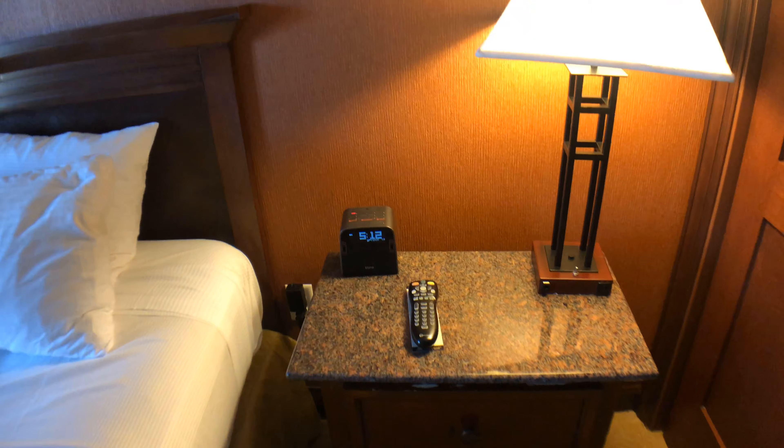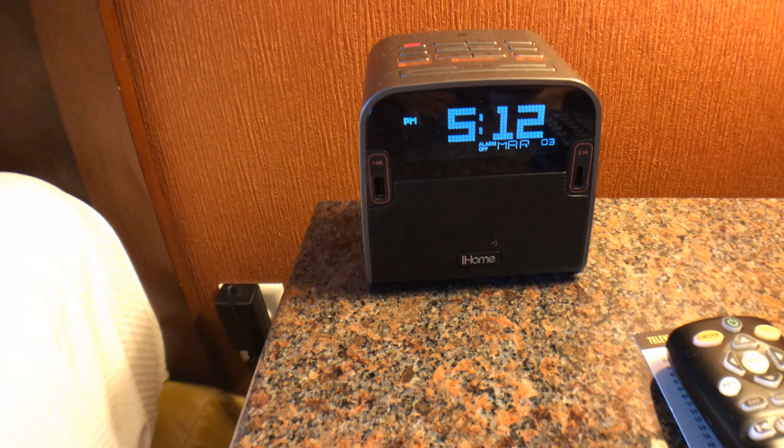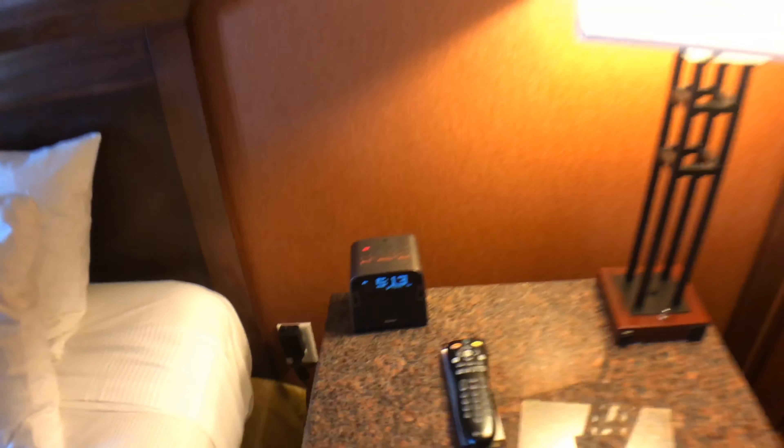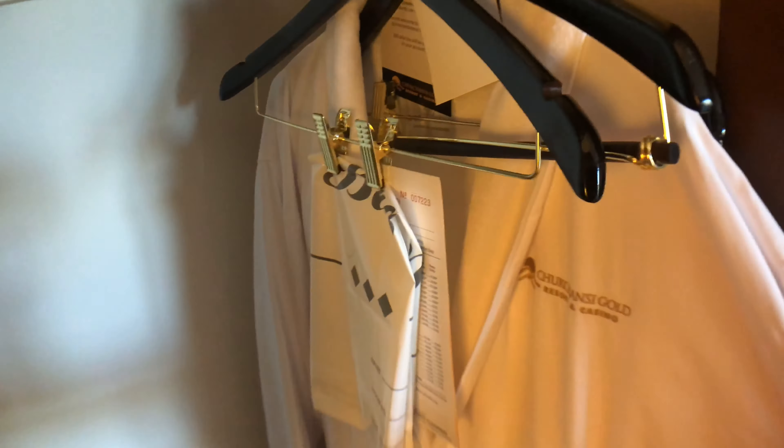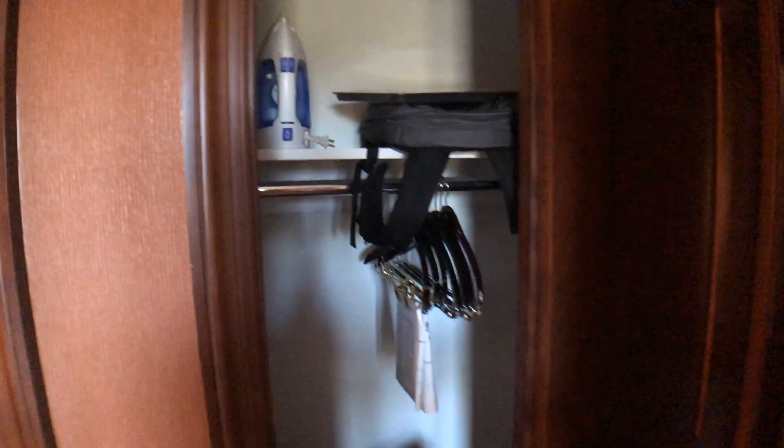And here is the living room. You have your couch, your coffee table, and another chair for seating. Over here we have our desk and a working area station with a mirror. Here is your flat screen TV — probably about a 46 to 50 inch flat screen TV.